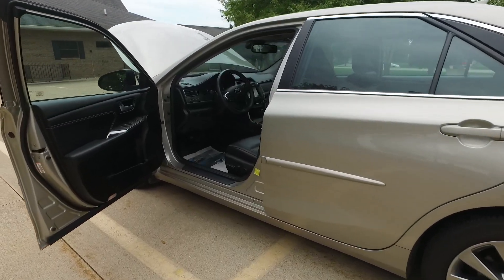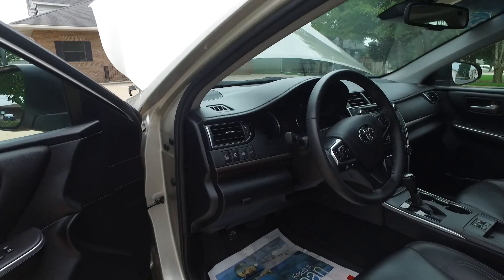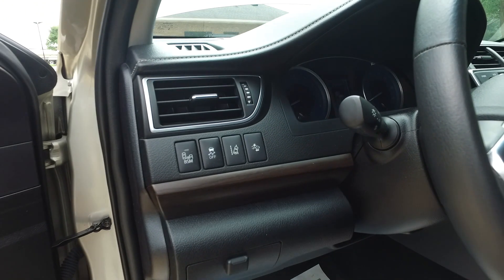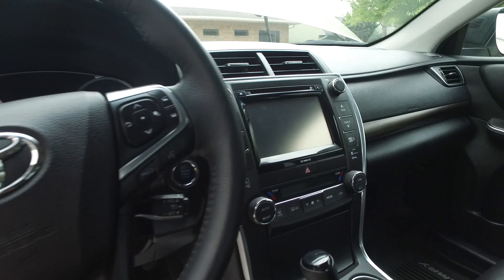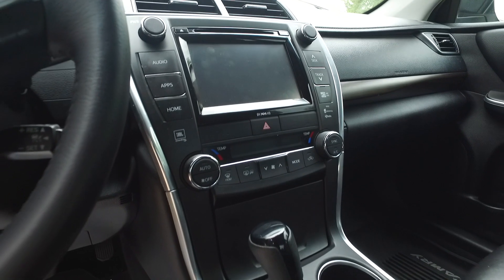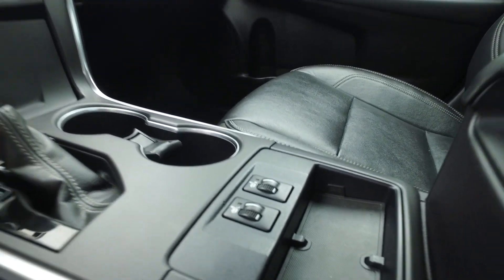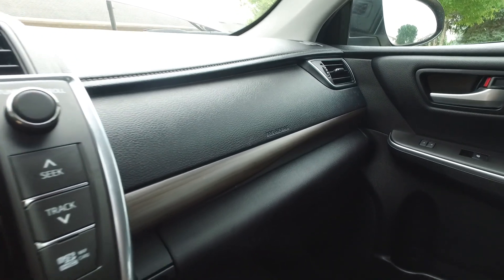Let's check out the interior of this Camry. You get keyless entry with push button start, power windows, mirrors, and locks. You also get blind spot monitoring, lane departure warning, collision avoidance, traction control, and cruise control. There's a nice media center here with navigation, CD, satellite radio, and Bluetooth — you name it, you've got it.